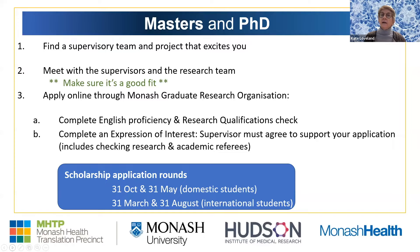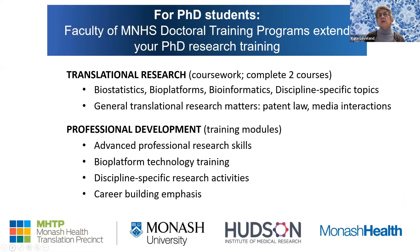There are specific scholarship rounds — domestic students can apply for a living stipend, and international students for a living stipend and a tuition payment. For PhD students, you'll also be required to undertake extra training different from just your research. You'll take translational research coursework and complete two coursework units. You can also choose to take professional development modules, which are shorter training modules giving you a range of choices.